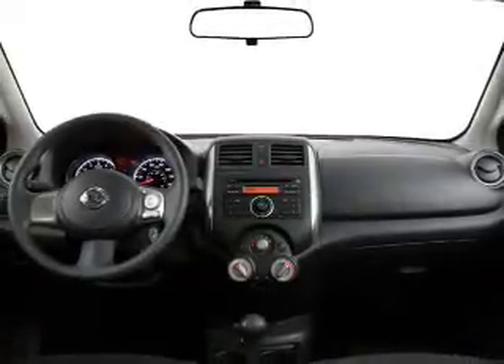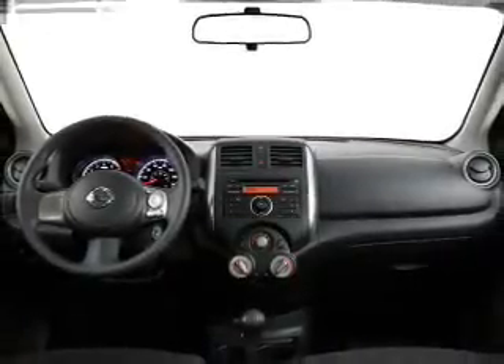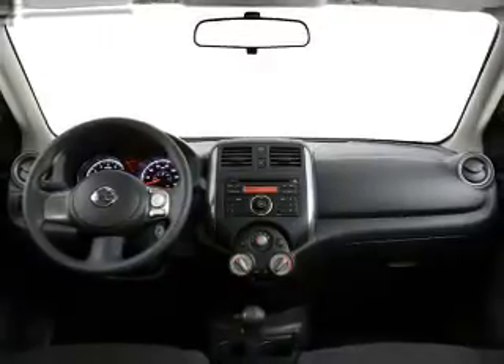Power steering, air conditioning. Let us put you in the driver's seat today. Call or click to contact us.